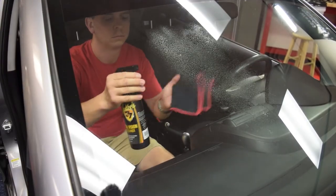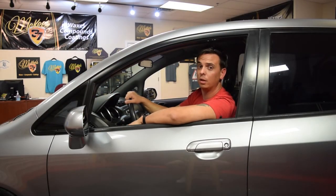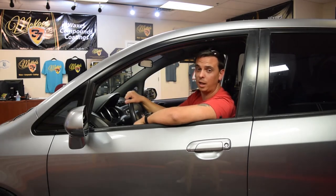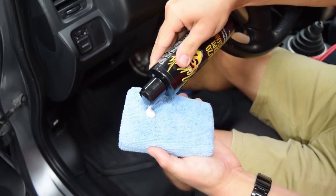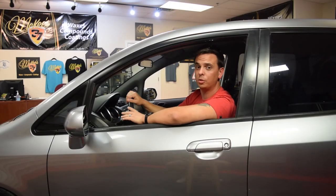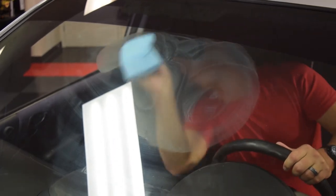Step one is to clean the inside windows using our Crystal Vision glass cleaner. This step removes any of the loose dirt and debris that would otherwise prevent the Cockpit 2020 from working. Then apply a quarter-sized dollop of Cockpit 2020 onto a microfiber applicator pad and rub it in a circular motion with overlapping passes in a small section at a time.